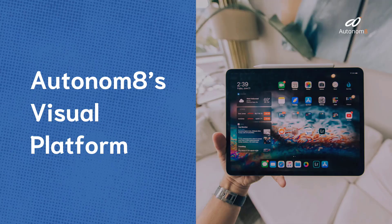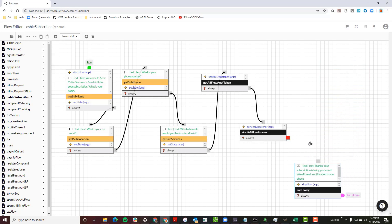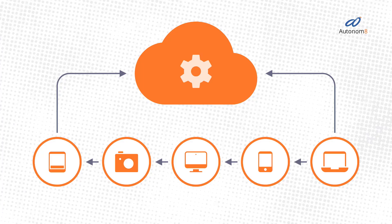Using Autonimate's visual platform, you get to define the workflow processes, drag and drop your mobile and desktop user interfaces, and weave in machine learning too. The Autonimate platform gives your enterprise IT agility in three ways.